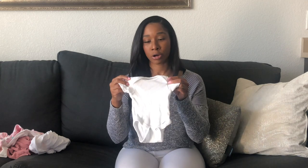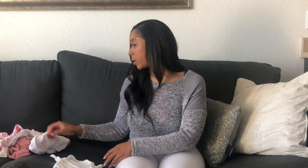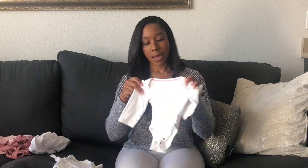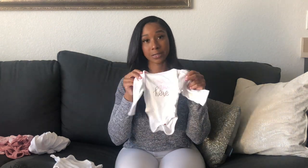Your newborn baby is going to live in these onesies. I have this plain white one, and if you have your baby during the winter months, I have the long sleeve ones as well. So these are nice to have. I have a whole bunch of long sleeve ones and they all have different little prints on them. So these are examples.